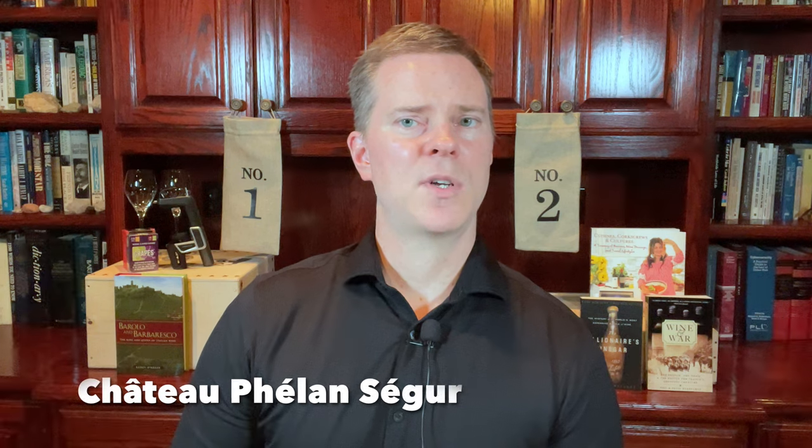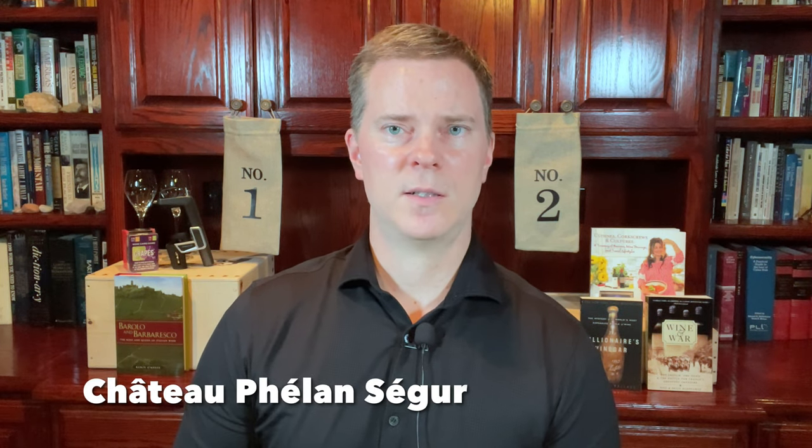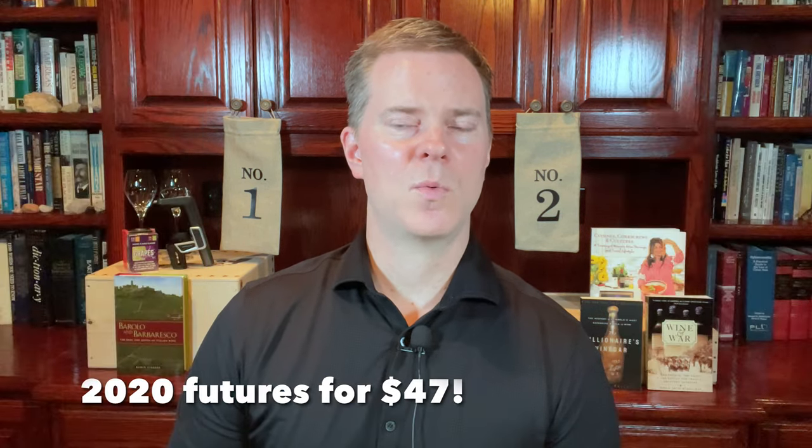The next top wine for $50 or less comes from Bordeaux's left bank, specifically the commune of Saint-Estèphe. Saint-Estèphe wines are known for their structure and power, and this producer's wines are certainly an example of that. I'm talking about Phelan Ségur. This wine is Cabernet Sauvignon dominant with a high percentage of Merlot as well — the breakdown is 56% Cabernet Sauvignon, 42% Merlot, and 2% Cabernet Franc. Due to the structure of this wine, you'll need to age it for an extended period in the bottle before it reaches its peak, but at this price point you really can't go wrong with the quality. It's really outstanding for the price.